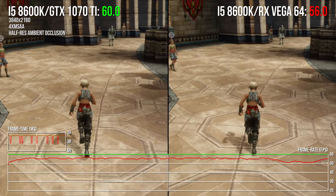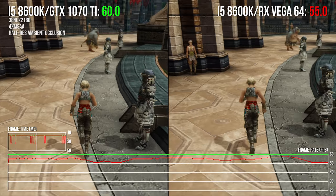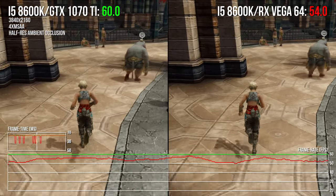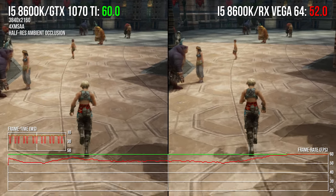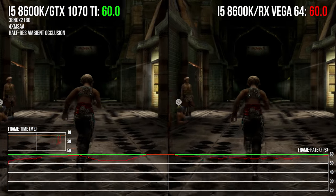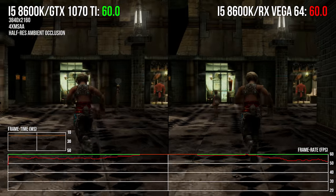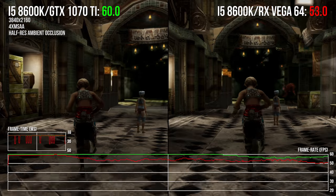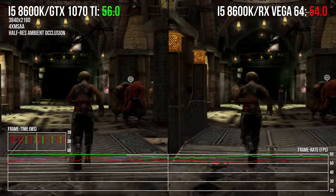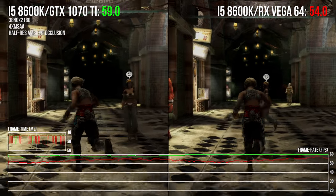And that hits PS4 settings. Unfortunately, this isn't quite enough to allow the RX Vega 64 to run at 60fps solidly. For that you'll need to turn ambient occlusion off altogether, thus dropping below PlayStation 4 level settings. And that's also with multi-sample anti-aliasing down to 2x and shadows at medium. It's disappointing to see, but ultimately it's a sacrifice you're just going to have to make when running with AMD cards if you want 4K at 60fps.